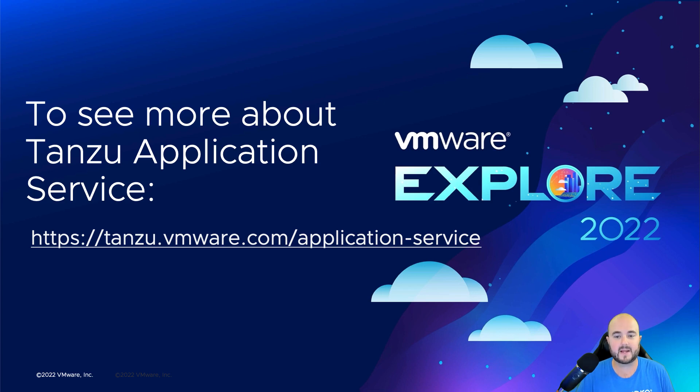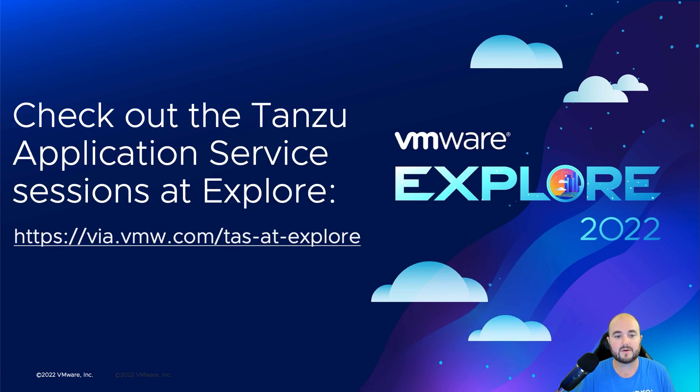If you want to learn more about Tanzu Application Service, be sure to check out tanzu.vmware.com. Also, if you're going to VMware Explore, check out this link to find all the Tanzu Application Service sessions. Thank you.